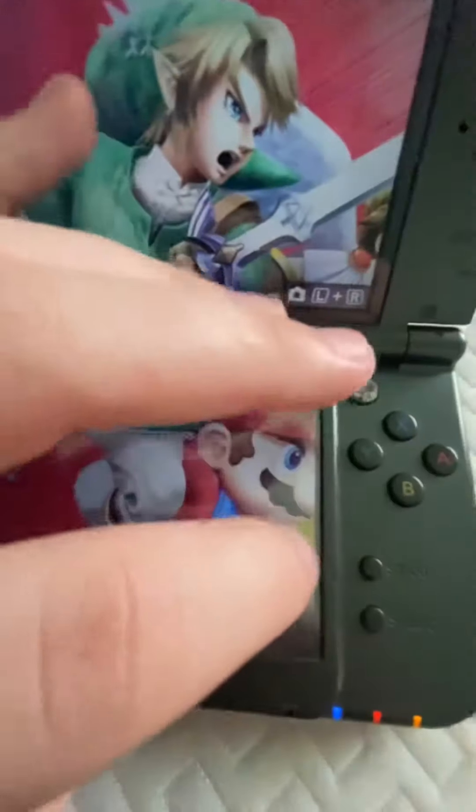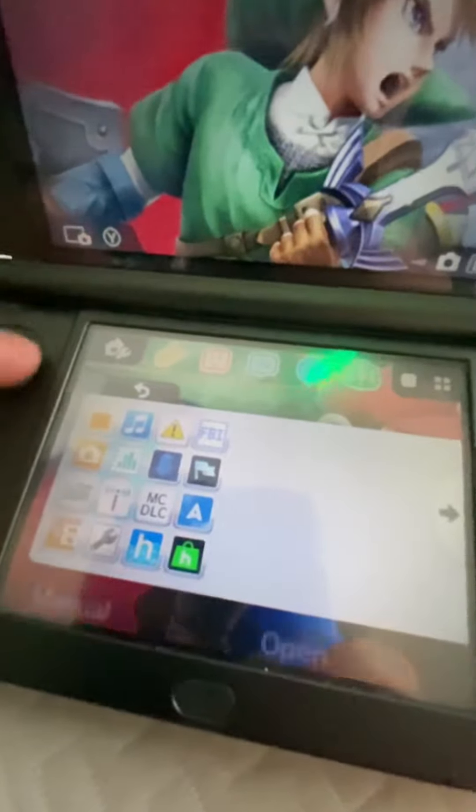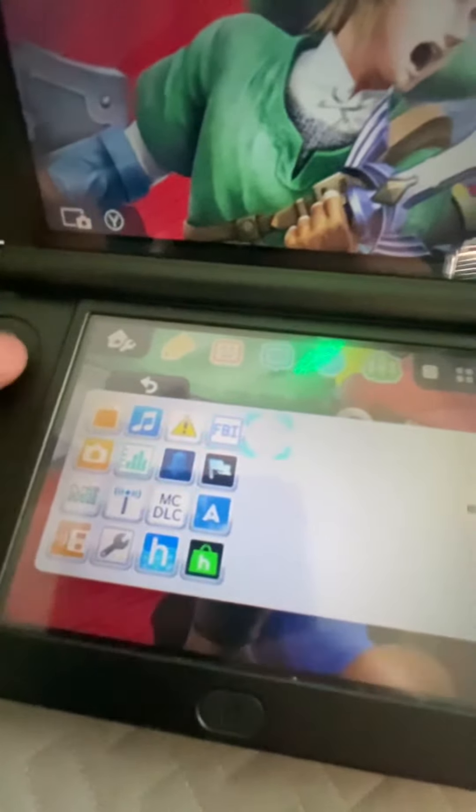You have a mod in Nintendo 3DS. Yes, apparently you have all these apps right here, but it's best if you don't update your system.